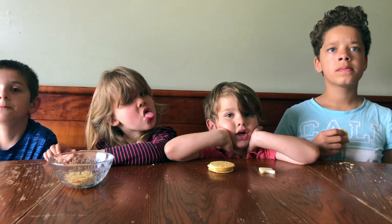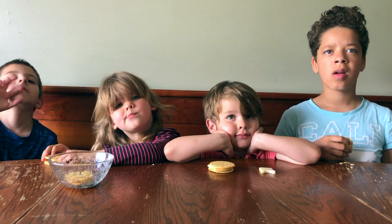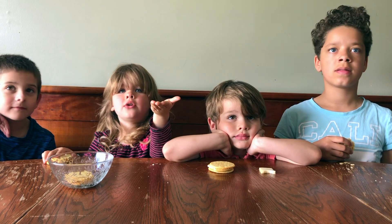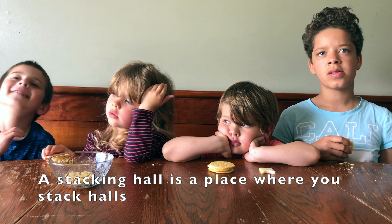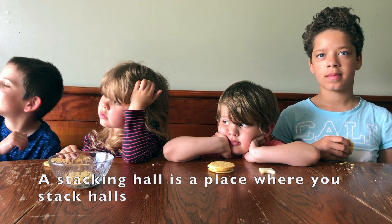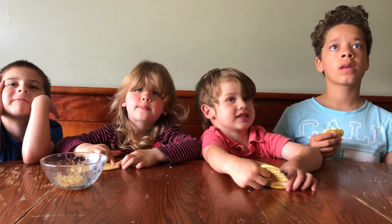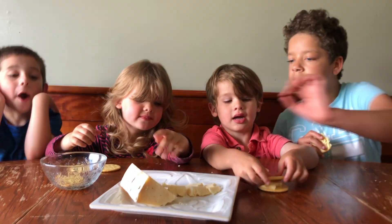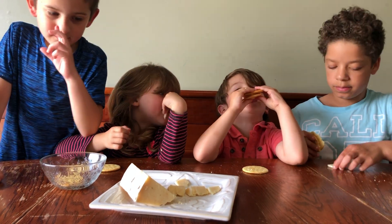Who has heard of Stocking Hall before? Where is Stocking Hall? Over by the city? I know where Stocking Hall is. Stocking Hall is a place where you stack holes. Stocking Hall is where Mommy works. That's Mommy's office. Are you guys ready to try this one? Yeah. There's Stocking Hall Cheddar. I'm ready. I'm making my sandwich.